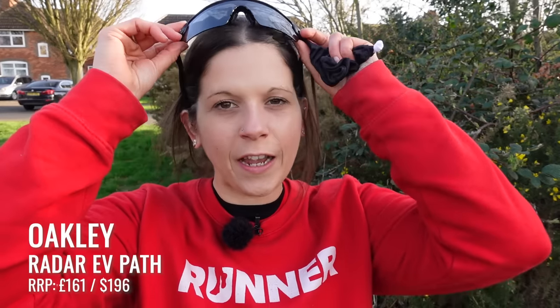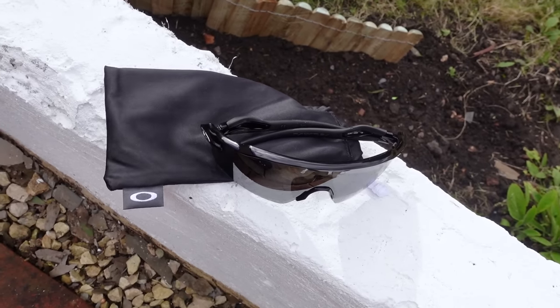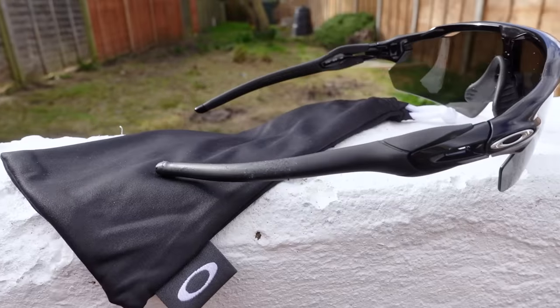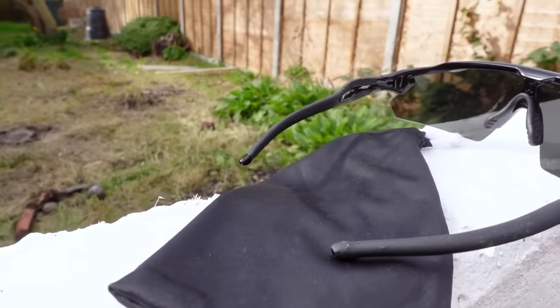Over the past decade the Oakley Radar has been favoured by cyclists but is now becoming even more popular with runners. The EV in their name stands for expanded view — when you've got your head in the down position cycling, you have extra protection higher up on the lens. There are 25 different colour options and the lens type is interchangeable too. These particular ones are polarised but there are tons of options on the Oakley website. I was surprised that given their price they only come with a soft sleeve and not a hard case, and they're not particularly my style personally, but plenty of people prefer their sports sunglasses to look sporty.